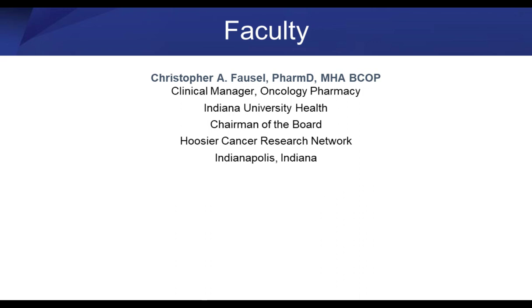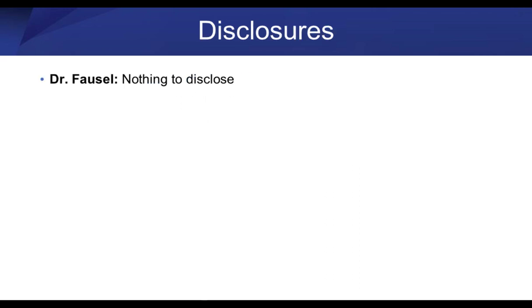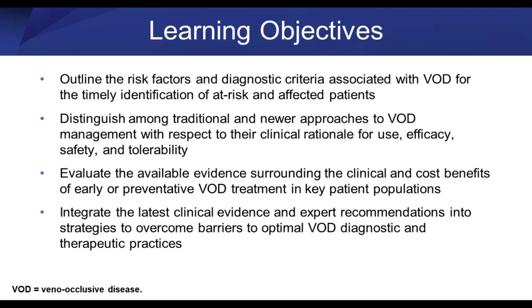Thank you, Randy. Thanks for inviting me — it's great to be here. I don't have any disclosures. We're going to talk about a rare disease called hepatic veno-occlusive disease, which also has another name: sinusoidal obstruction syndrome. So it's referred to either as VOD or SOS. Most people still call it VOD because it's been called that for a long, long time.